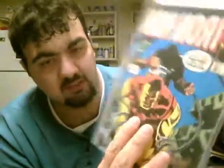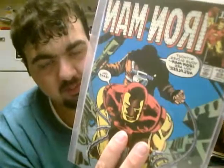Next, we have Iron Man #183. This is a classic 80s Iron Man. I really like this art style too — a lot of the Iron Man covers in this time period were really cool.